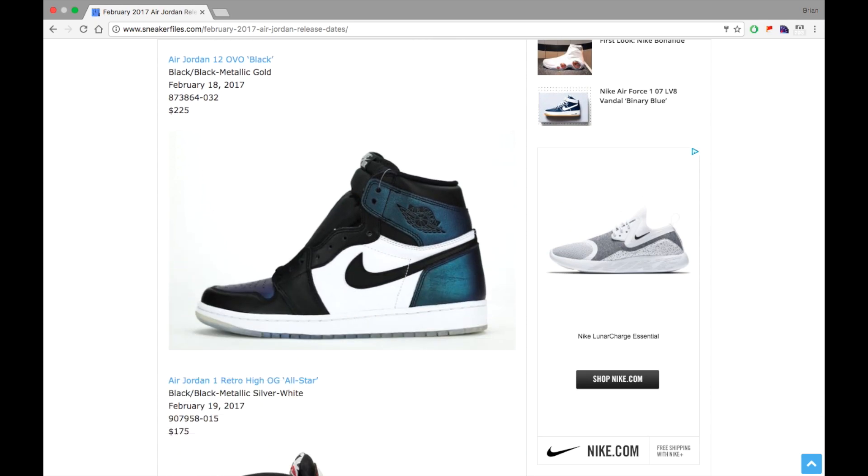I just got my hands on these — you guys might have seen the video, if not I'll put a link in the description below. The Air Jordan 1 Retro High OG All-Star is dropping February 19th for a retail price of $175. The quality is decent — not the best, but not bad by any means. It's probably a little above average, and the craftsmanship is overall pretty solid. In my opinion, these are going to sell out with a lot of hype behind this pair.